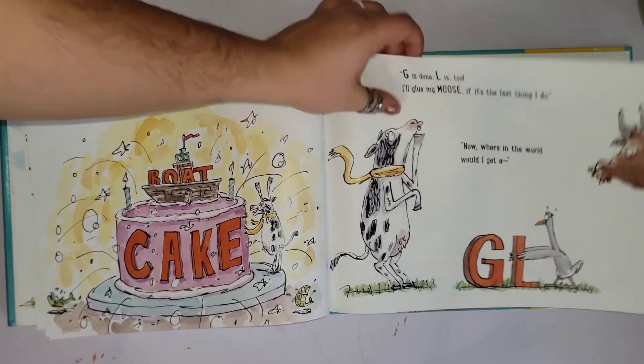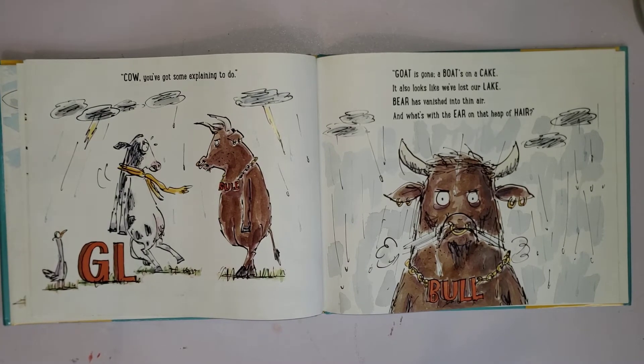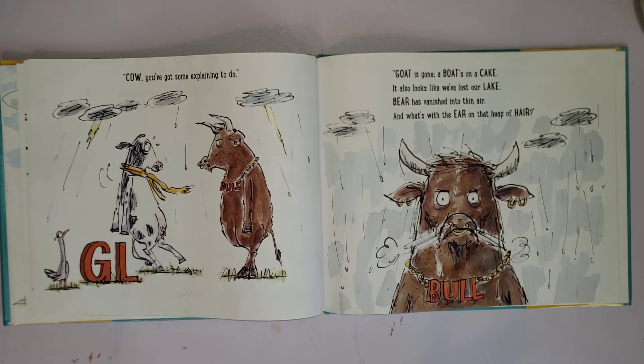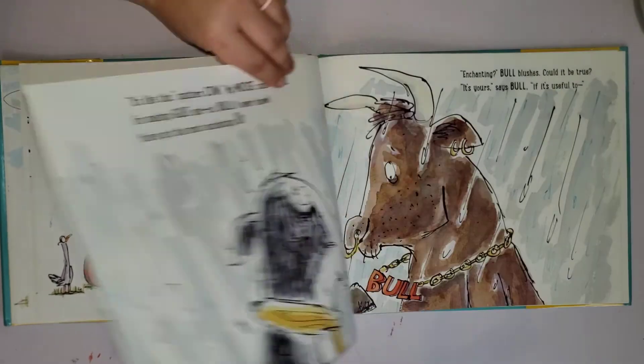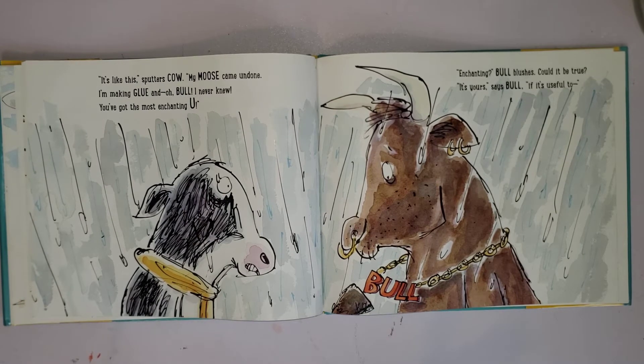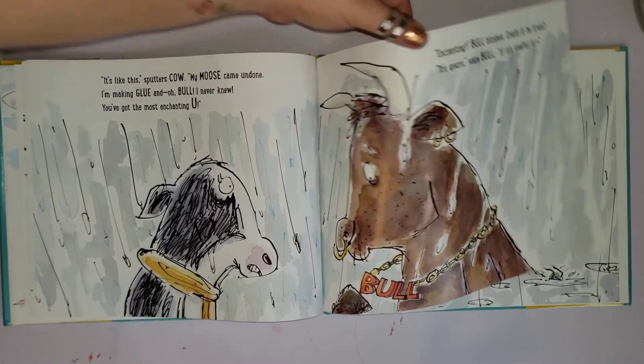Now where in the world would I get a... what comes next? We had G-L, now we need a U. 'Cow, you've got some explaining to do!' Goat is on a boat, on a cake. It also looks like we've lost our lake. Bear has vanished into thin air and what's left is an ear on a heap of hair.